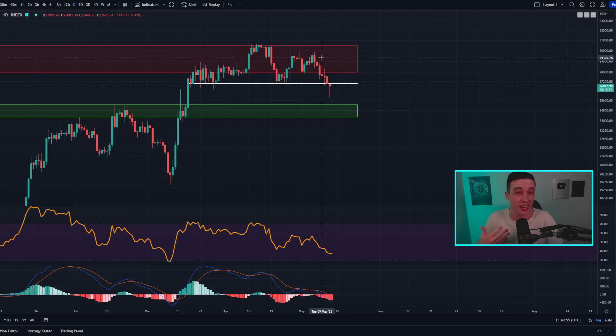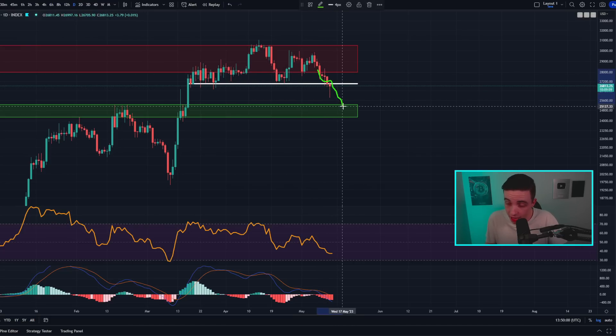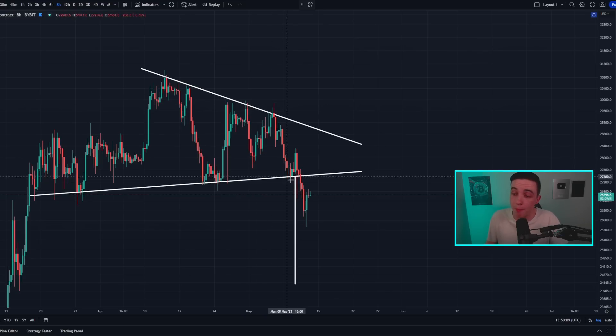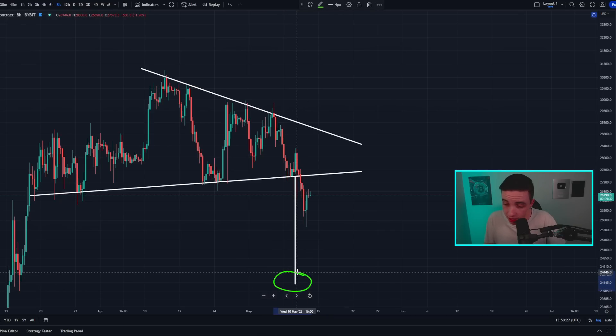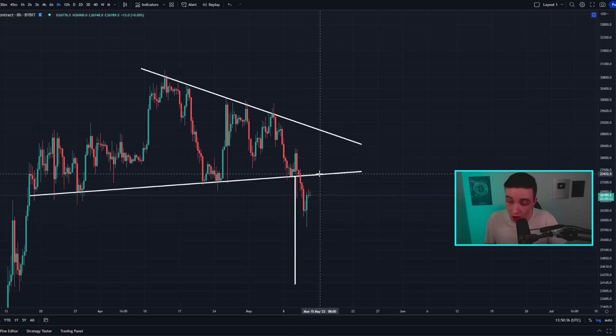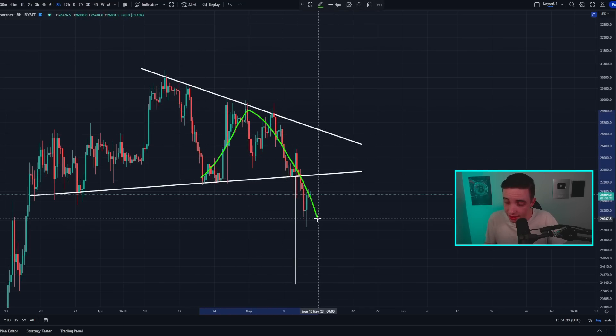At least for now in the shorter term relative to the daily time frame — over the next one to two weeks — we are currently looking more bearish than bullish. This is also because we saw that break to the downside on the 8-hour Bitcoin chart, which sets up a technical price target for this symmetrical triangle pattern at around 24.1k. That target only gets invalidated if we see a breakout back above around 27.5k.